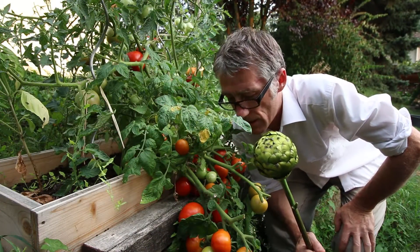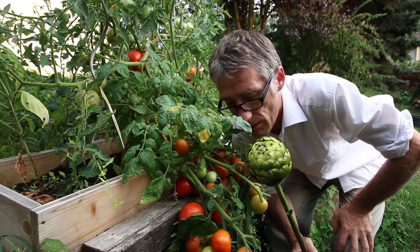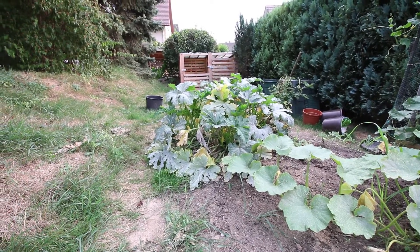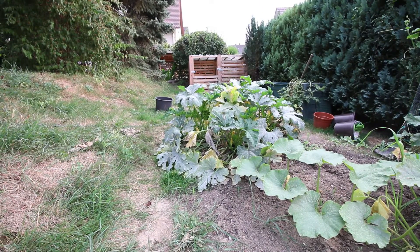The tomatoes are doing very very well and I'm quite pleased with them this year, absolutely wonderful. Oh look at this, it's all dry. And then we have the courgettes, giving out courgettes like nobody's business.